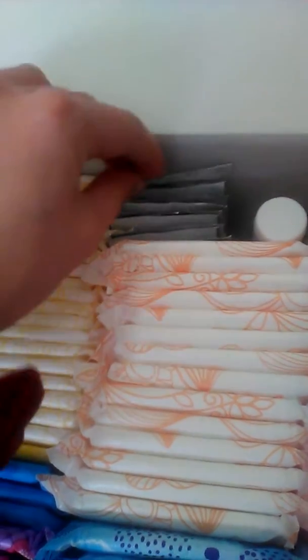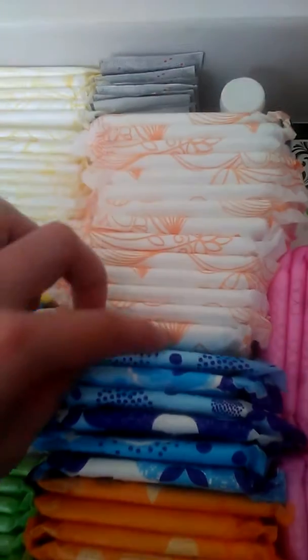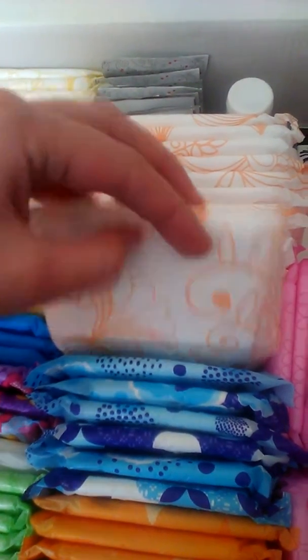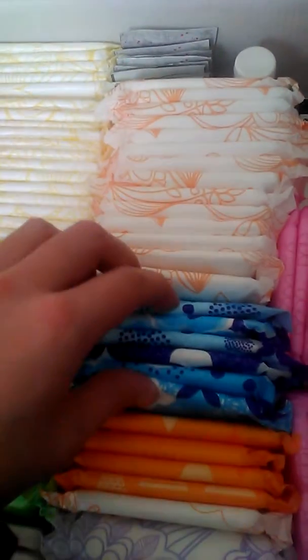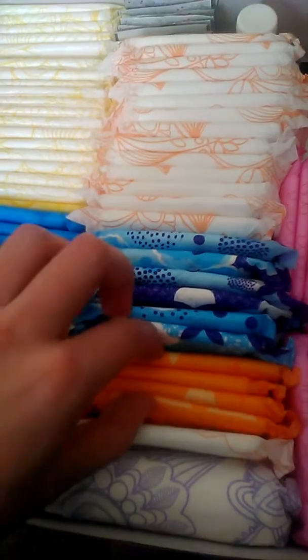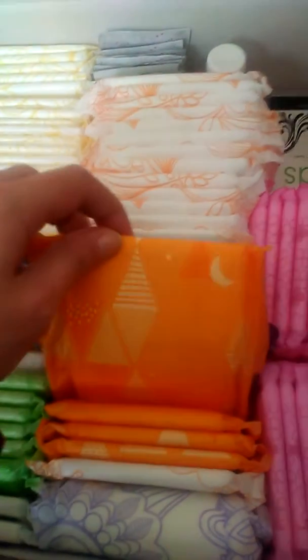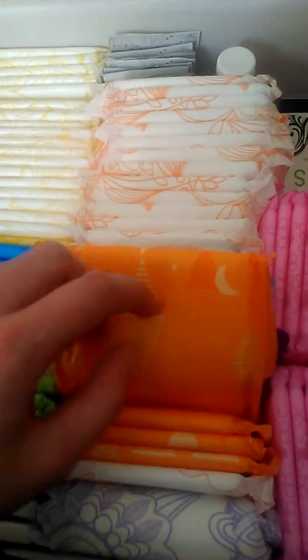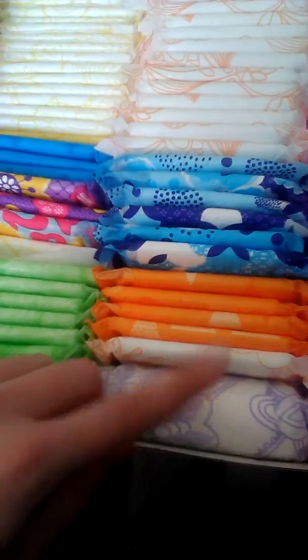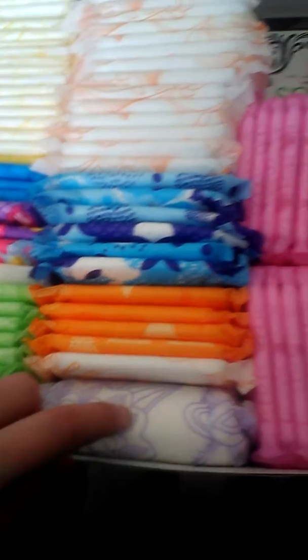I have some of these Summer's Eve Sure Floral wipes. From here to here are the Walgreens overnight pads. From here to here is the Always Infinity Extra Heavy Day. These ones are just the Always Overnight, one of the Walgreens overnight pads, and an Equate Overnight.